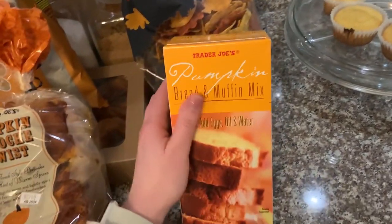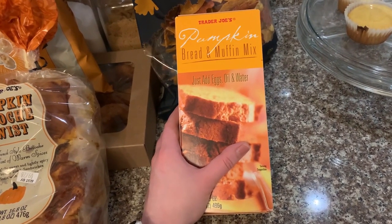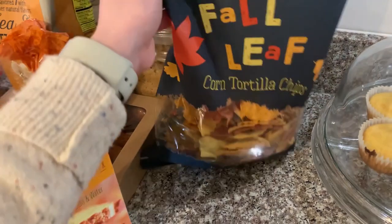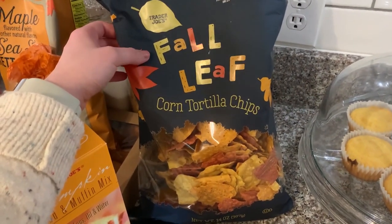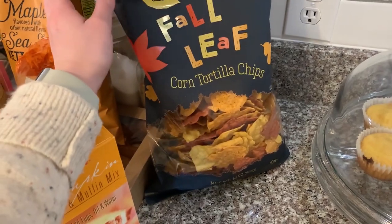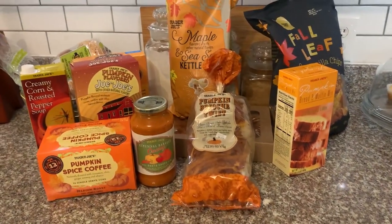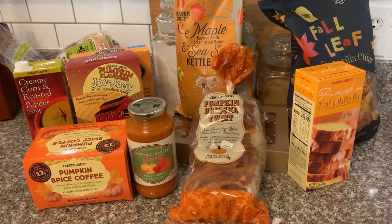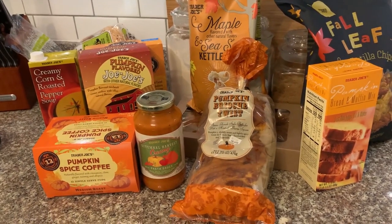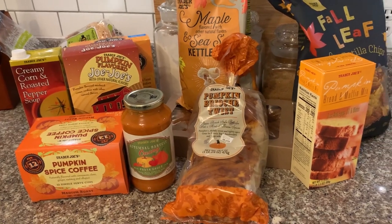This pumpkin bread and muffin mix I get every single year — I usually make the bread and it's really good, you can eat it for breakfast or just as a snack. The last thing are these fall tortilla chips shaped like little leaves — probably the most extra thing I've ever seen, but I couldn't leave the store without buying them. They'll be great with salsa for football games on the weekend. Trader Joe's also had apple cider and tons of other pumpkin-flavored things in the frozen section.